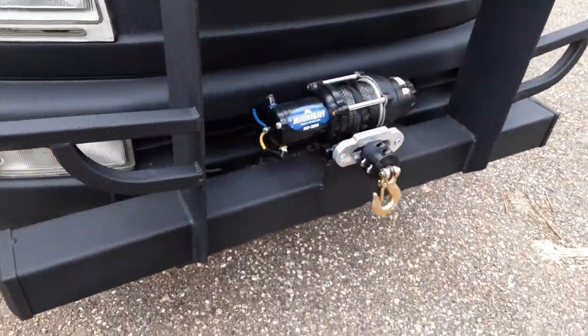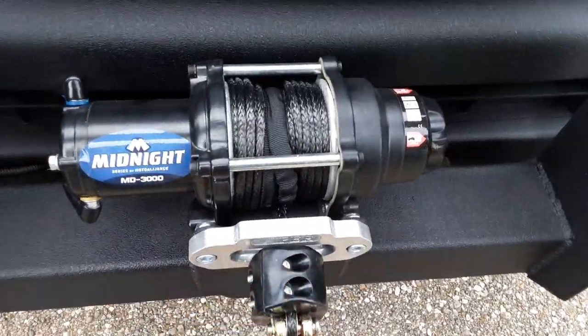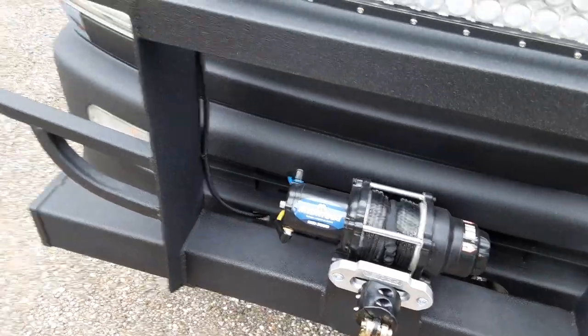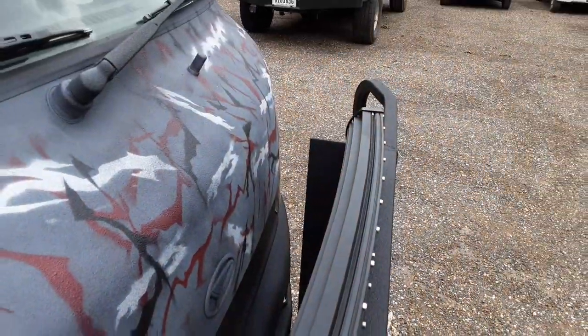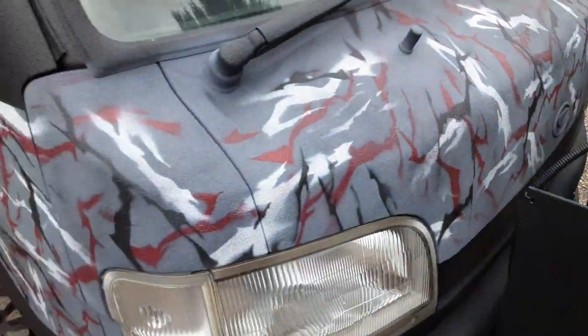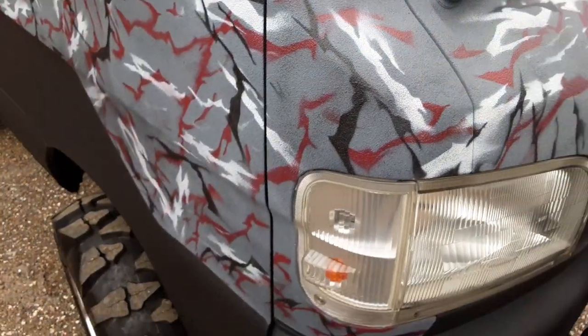We've got a 3,000 pound Viper winch. You can see right there a little rubber stop on it — it helps it from jarring down on that rope. And we're running a 24-inch curved LED bar, as you can see right there. And again, the whole truck is sprayed in bed liner. You might be able to see that texture. Just beautiful.